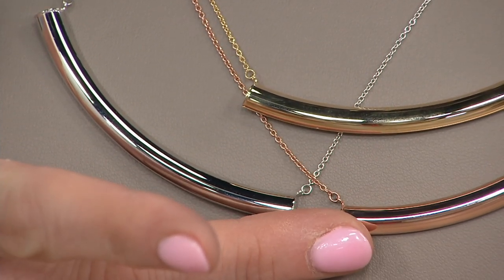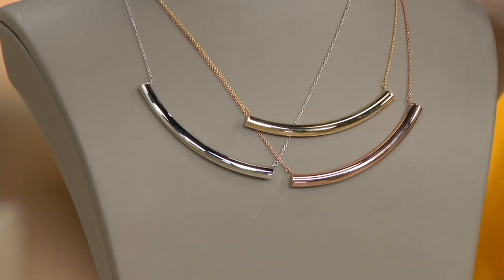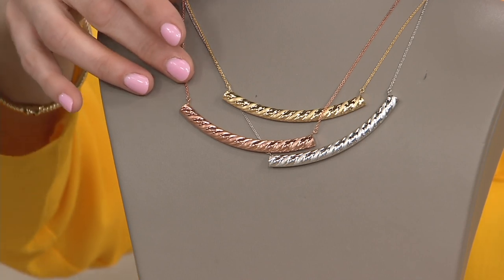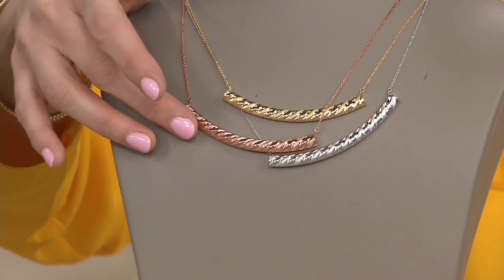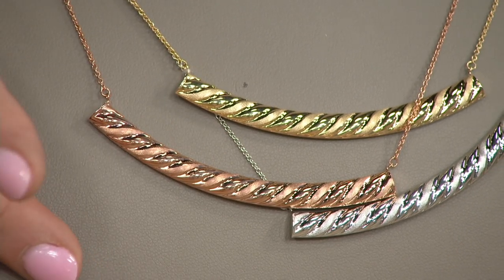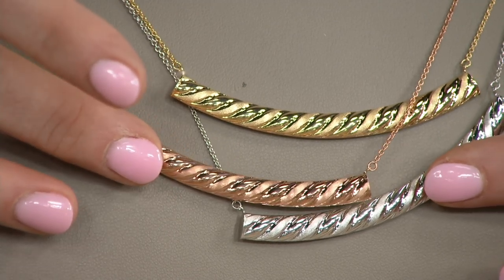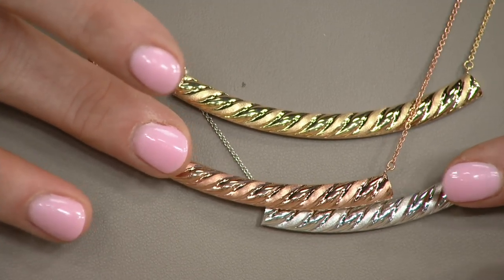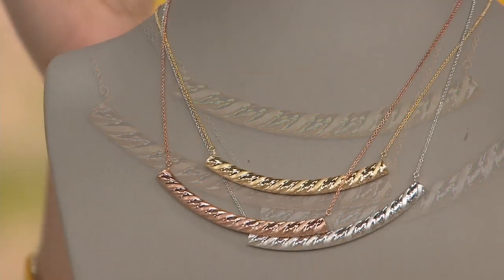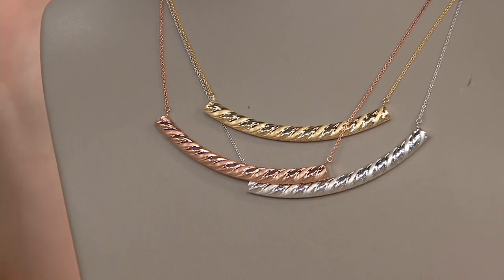Isn't that beautiful? The second choice is polished alternating with satin, with a beautiful slanted alternating detail — available in rose gold, yellow, or white gold. All you have to do is decide what design you want and what color of gold you'd like. This is 14 karat gold.